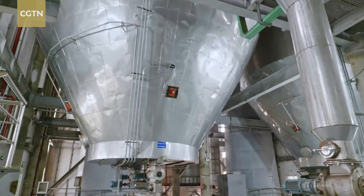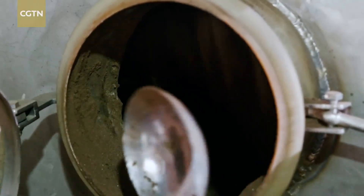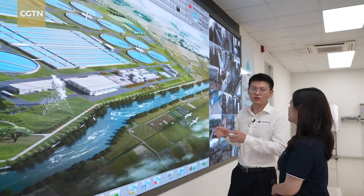An exclusive drying and incineration system slashes sludge volume by 90%, transforming it into ash. This is a rare attempt globally to have a sludge treatment plant combined with a sewage treatment plant within one plant.